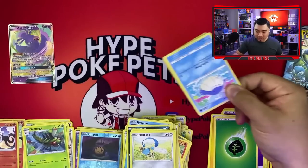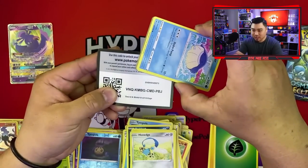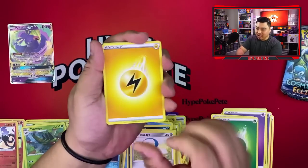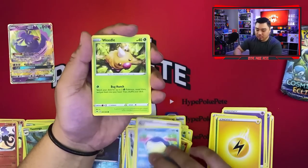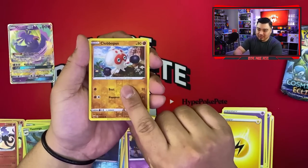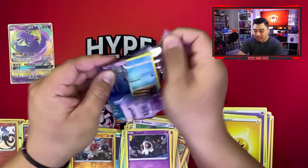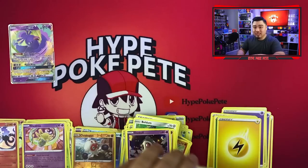So far we've only got one real hit — the Oricorio GX from Cosmic Eclipse — but we need something better. Next pack: Fire energy, Electric energy, Excadrill, Nuzleaf, Opal, Volcarona, Weedle, Beldum, Phantump, Duskull, Clawitzer, and a non-holo rare from Cosmic Eclipse.